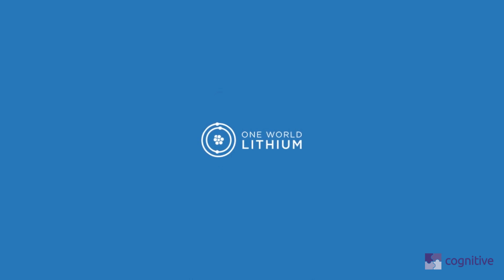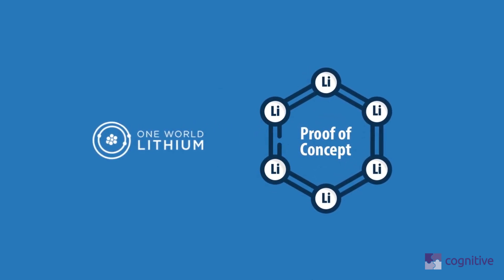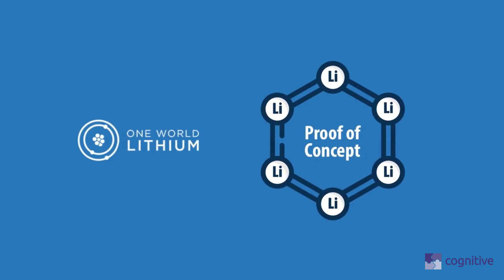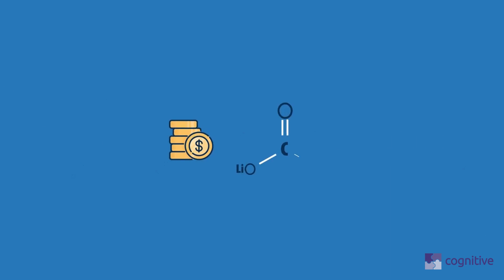One World Lithium has the exclusive right to acquire 100% of a technology that may separate lithium carbonates from a brine, which is subject to proof-of-concept testing. If the testing is positive, the separation technology could revolutionize the lithium extraction process and potentially reduce the production costs of lithium carbonate.